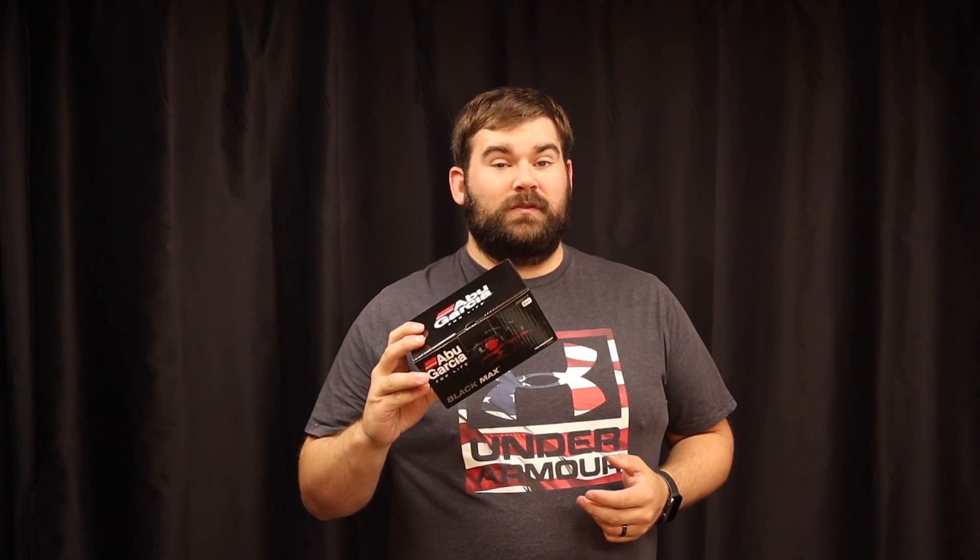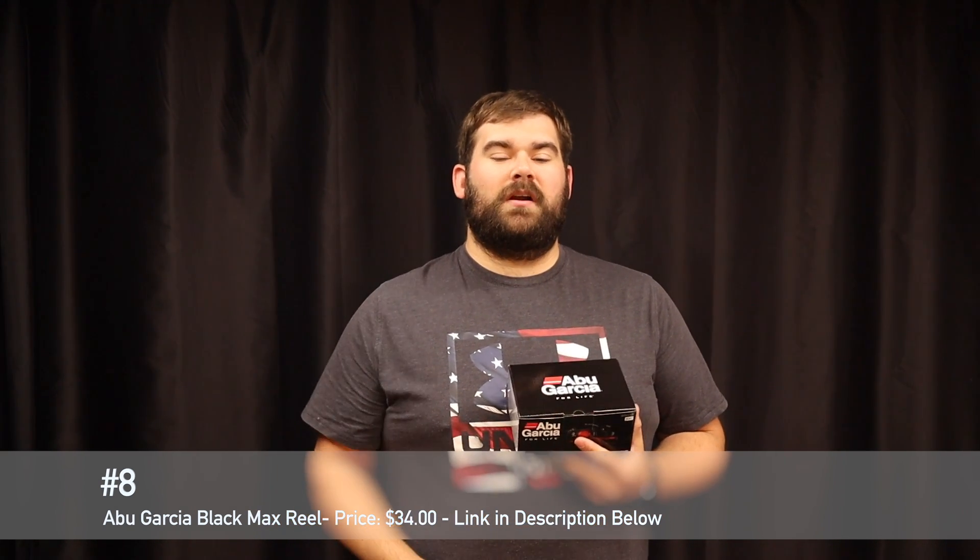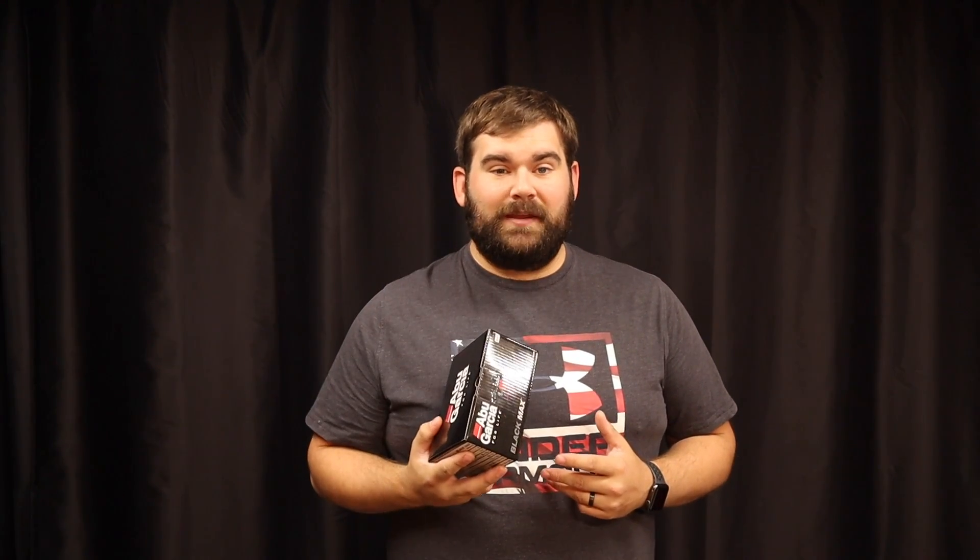It's a great reel. This is going to be one of the giveaways — it's actually going to be partnered with the next item. I'm going to put this with a rod and give away a baitcaster combo. Stay tuned for what rod it's going to be, but this is the reel. If you guys want to win this along with the rod that's coming up, make sure you subscribe, hit the like button, and leave a comment about your favorite rod brand. Anyways, that's number eight. Let's move on to seven.